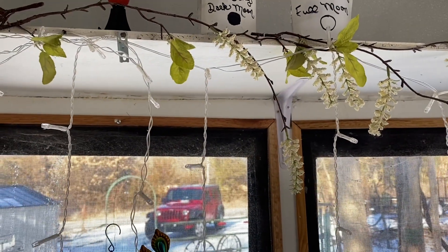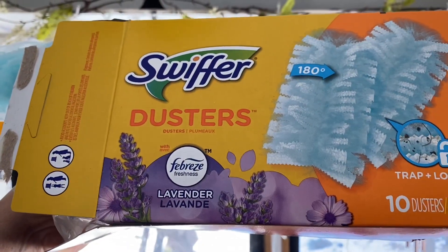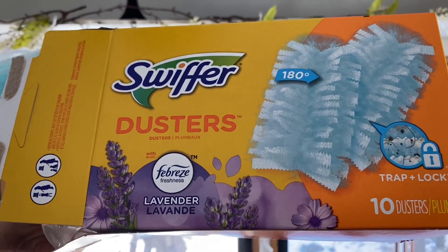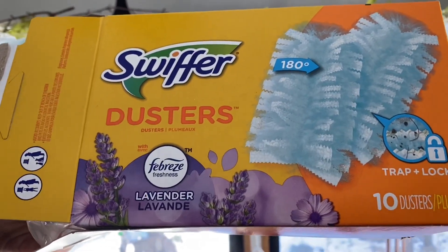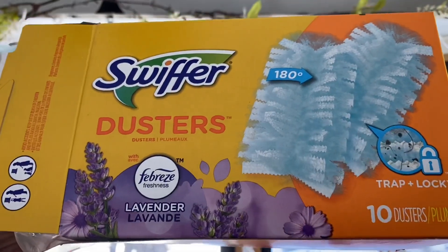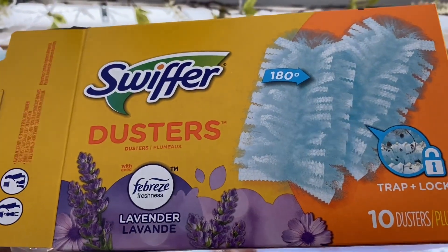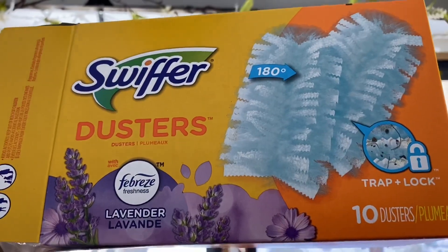I've been using these for a while in the camper and I really like them - the Swiffer dusters with Febreze lavender. I just like the way my house smells after I use them, and I love the way they pick up dirt. Do you guys use these too? I love them.